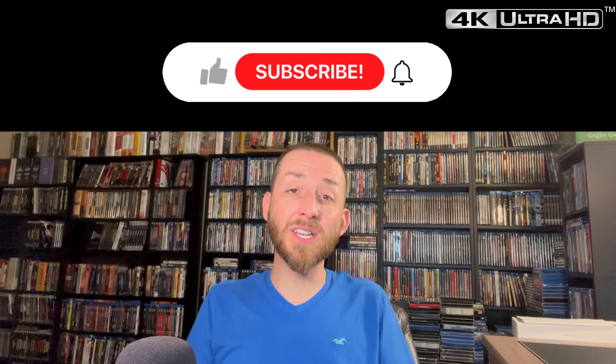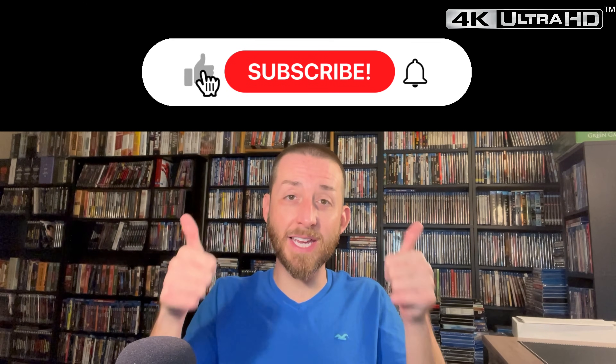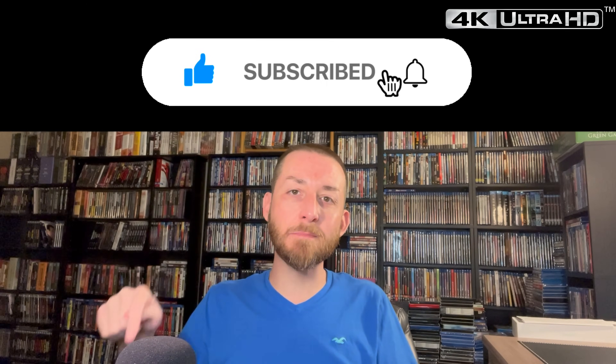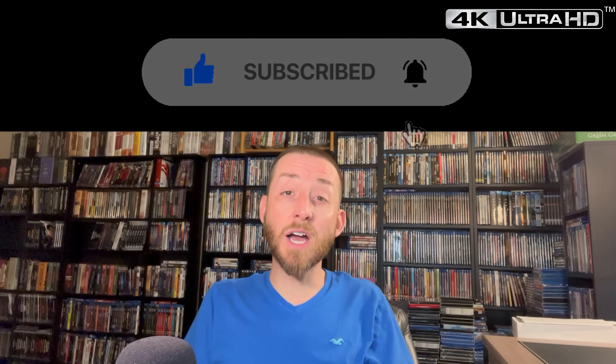If you haven't done so yet, make sure to go down there, give this video a like and a thumbs up, hit that subscribe button and the bell notification.